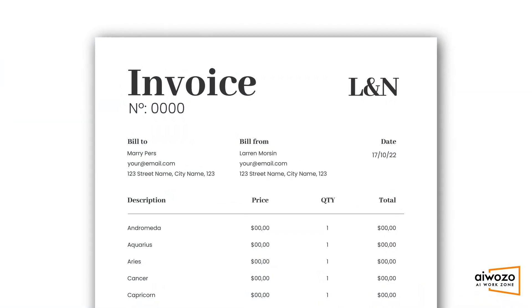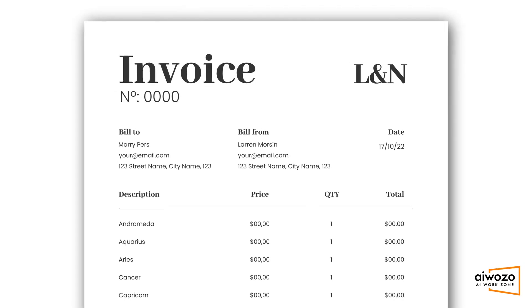Fourth, say goodbye to errors and duplicate payments. And finally, it significantly reduces turnaround time.